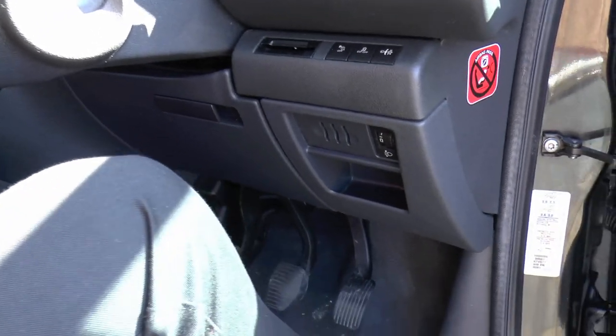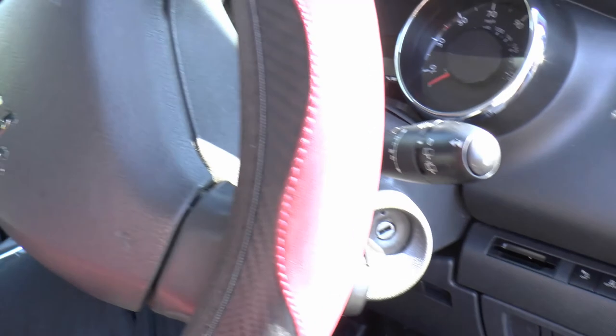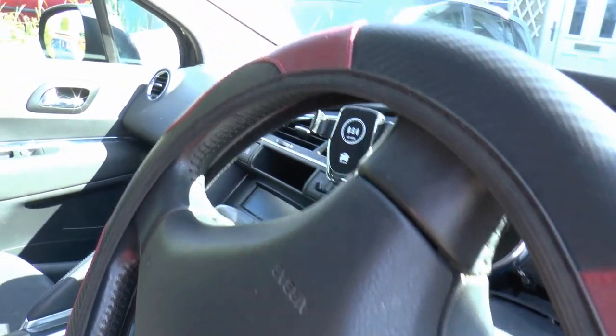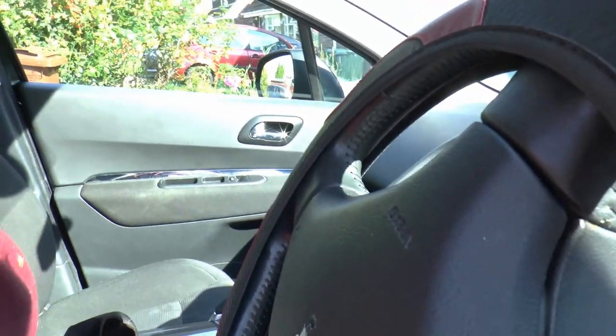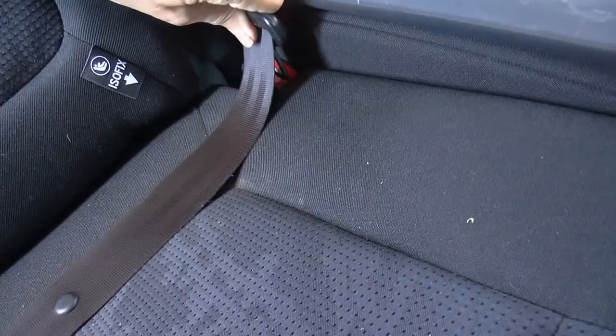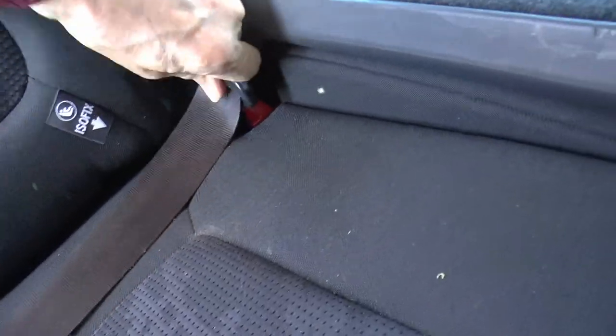The brake pedal's too low and the clutch pedal's too high - that's something else. What we're mainly here for is the rear seat belts don't work - the rear seat belt buckles. I suspect whoever had it before had two child seats in and they've never been used and simply don't work. I'll show you - put a seat belt buckle in and nothing happens.